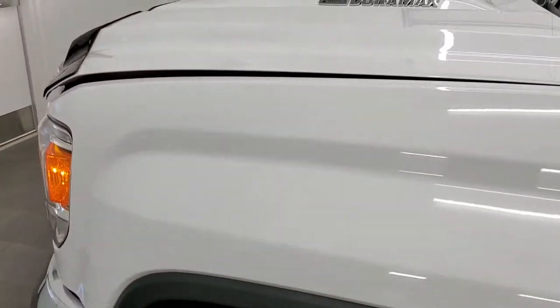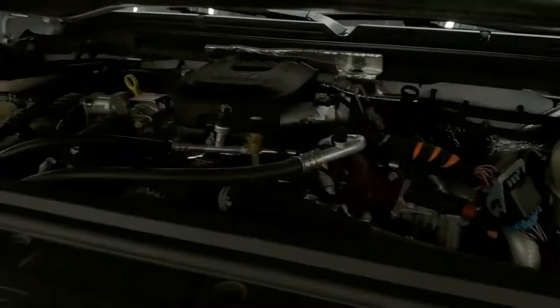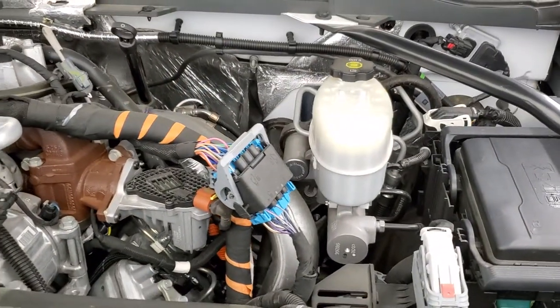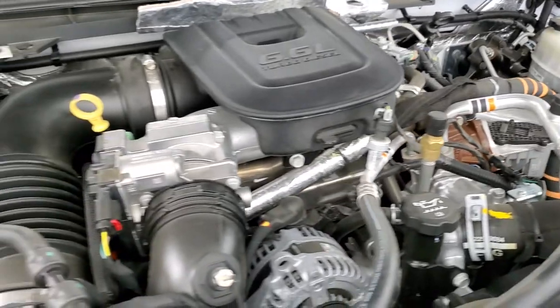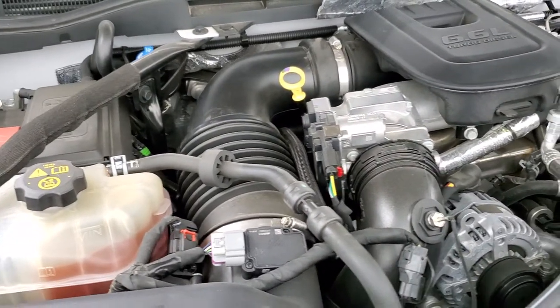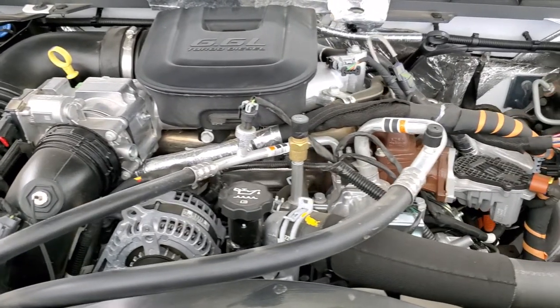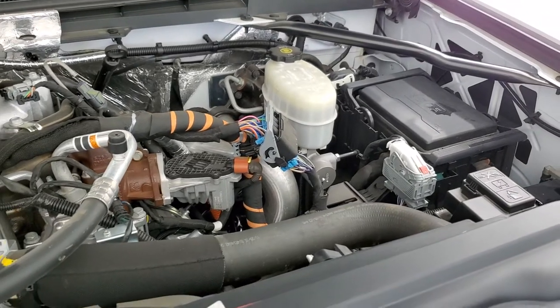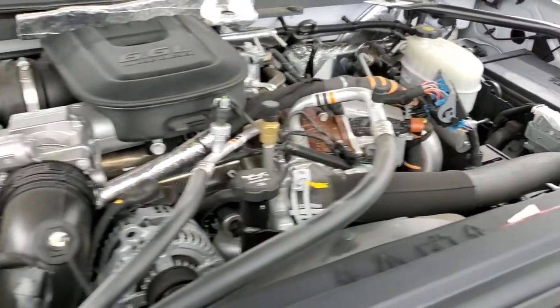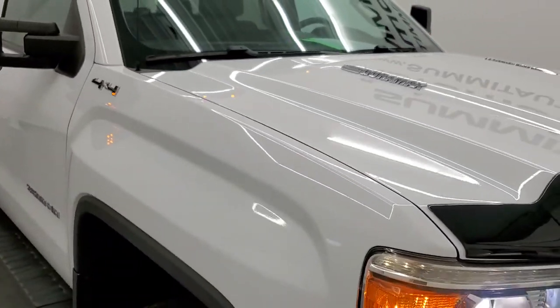I would personally like to thank you for checking out the video today, and hopefully from this HD video you've been able to tell just how clean this truck is, inside and out. Under the hood we have the 6.6 liter Duramax diesel with the LML motor — 397 horsepower. The engine bay is very clean and it runs very smooth. Once again, this truck has been fully safetied and inspected by our service shop, has a fresh oil and filter change, all the fluids have been checked and topped off, and this truck is 100% ready to go.